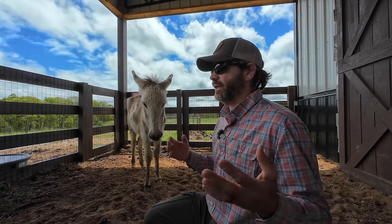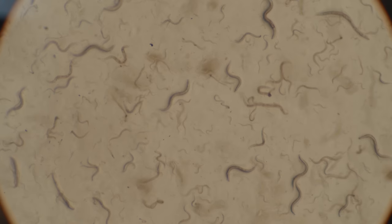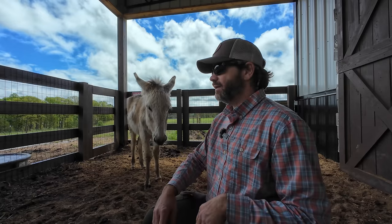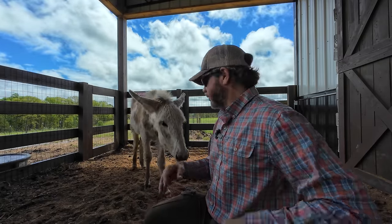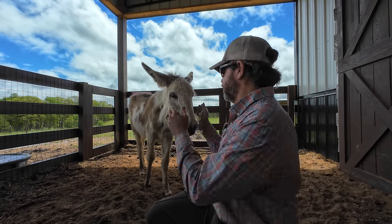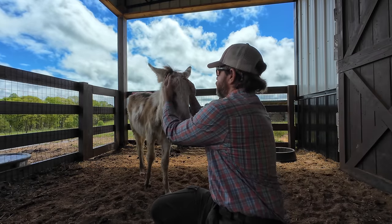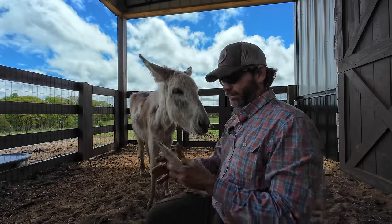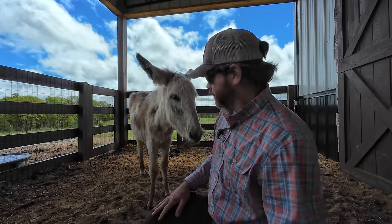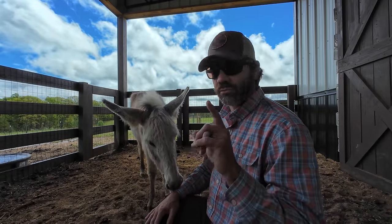It looks like it's a fungal infection. From what we've been told, it could come from anything — just stress, internal parasites, anything. She could have scraped it on something. It's fairly common in equine. It could have been flies, it could be anything. We're thinking it may be the internal parasites that caused it, and the triple antibiotic cream I'm using is really not going to cure it.